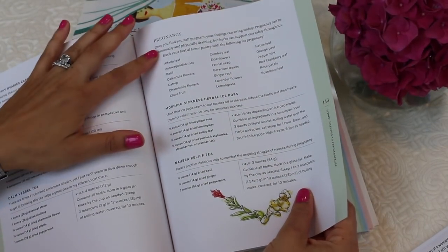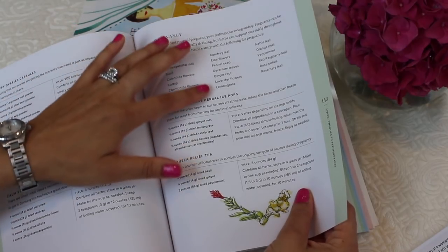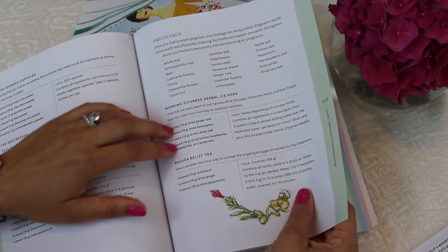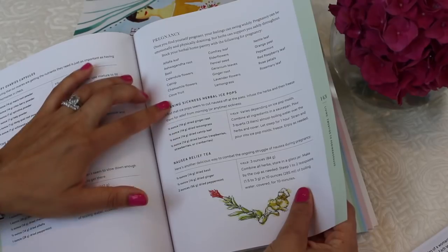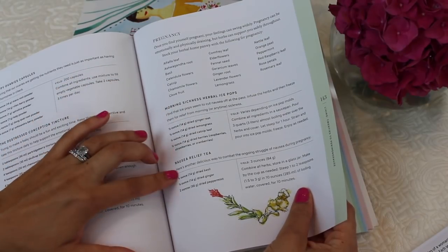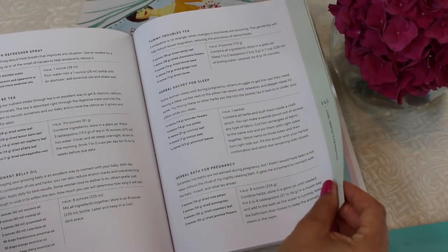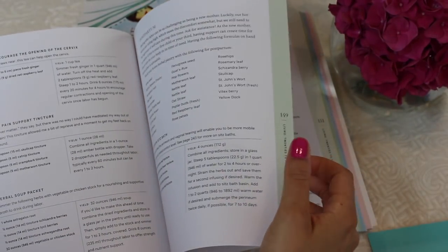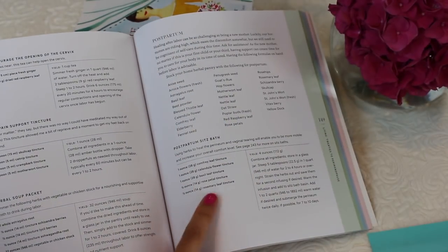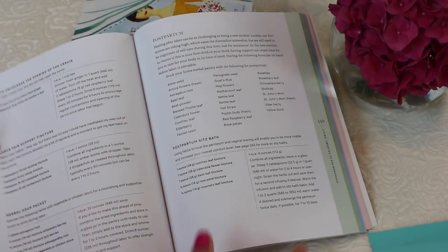I marked this page because it's the pregnancy section, and I'm pregnant right now, so I really enjoyed reading it. She talks about pregnancy and lists all the safe herbs you can take — some earlier in pregnancy, some later. She has recipes like morning sickness herbal ice pops and nausea relief tea. It's not just teas either; she has recipes for sitz baths, like a postpartum sitz bath, which all women who've had babies will understand the need for after giving birth.